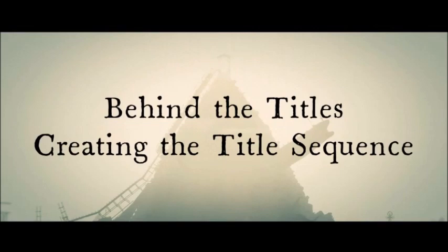Hi, my name's Peter Andersen. I'm from Peter Andersen's studio, and we created the title sequence to Good Omens Season 2.